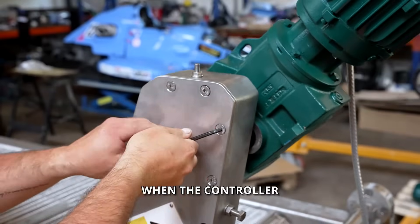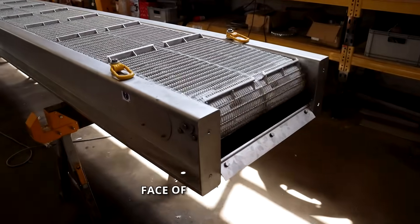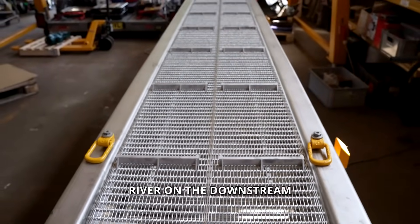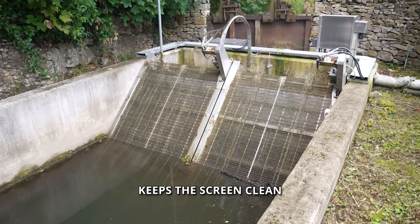When the controller detects the screen is starting to get blocked, the mesh belt pulls the debris up the face of the screen up to the top sprocket and all the debris falls off. All of that debris is carried away in a debris trough and returned back to the river on the downstream side of the screen, but it's completely automatic and it just keeps the screen clean all of the time.